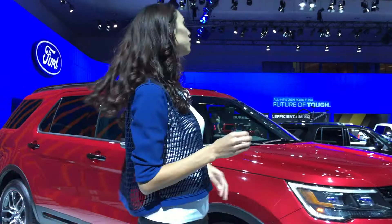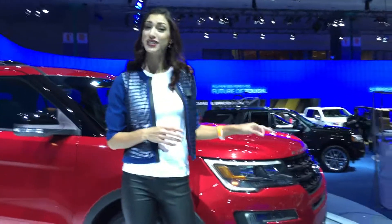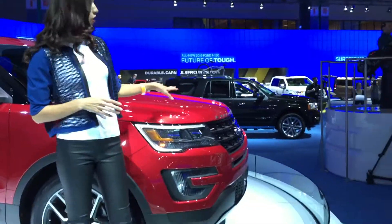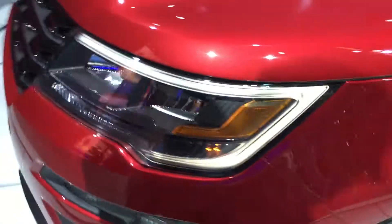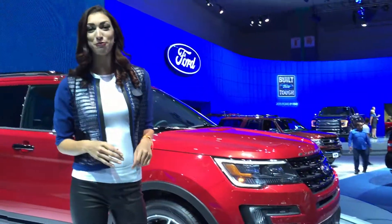The bold new look of the 2016 Explorer starts right here in the front with a redesigned front end that's distinctively different, from the chisel hood all the way to the unique geometry of the incandescent fog lamps. A new grille treatment and redesigned front bumper complete the fresh look that combines sleek modern lines with a promise of power.